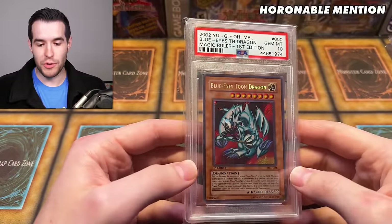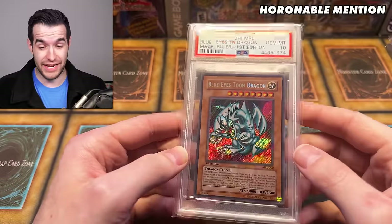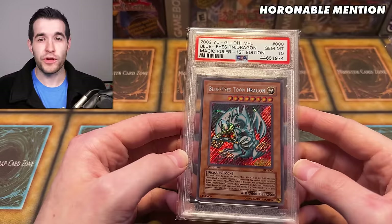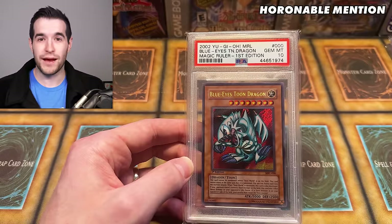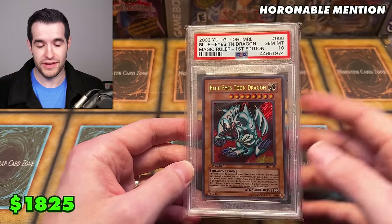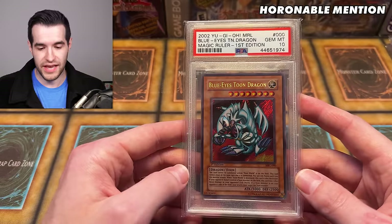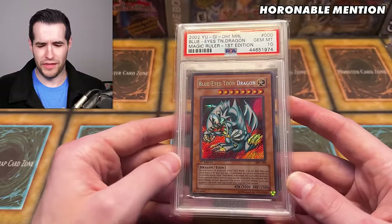Next honorable mention is one we have to show — the Blue Eyes Toon Dragon. Everybody loves Blue Eyes Toon Dragon. I pulled this one back in 2019. It was a $300 card at the time graded at PSA — I graded it, got a PSA 10, and it was worth $300. Crazy times back then. Even now with the lower prices, this one has sold for $1,825 for a PSA 10. It is also a pop 214, so there are quite a few Blue Eyes Toon Dragons out there because Magic Ruler is not extremely rare, though it is still a very popular set. This is still much more expensive than it was back in 2018-19, but not as expensive as it was during the boom — it was like $4,000. Very amazing card.